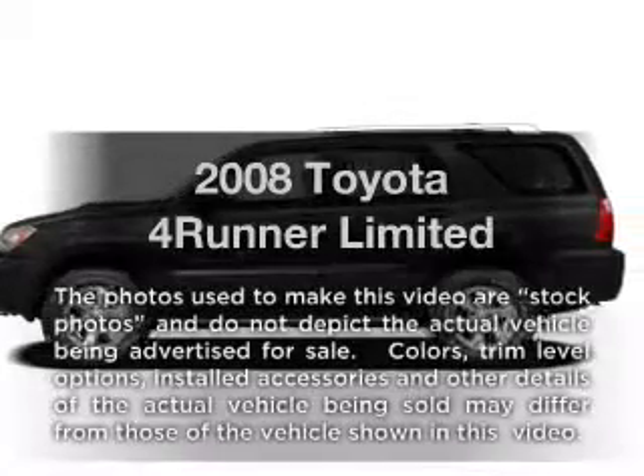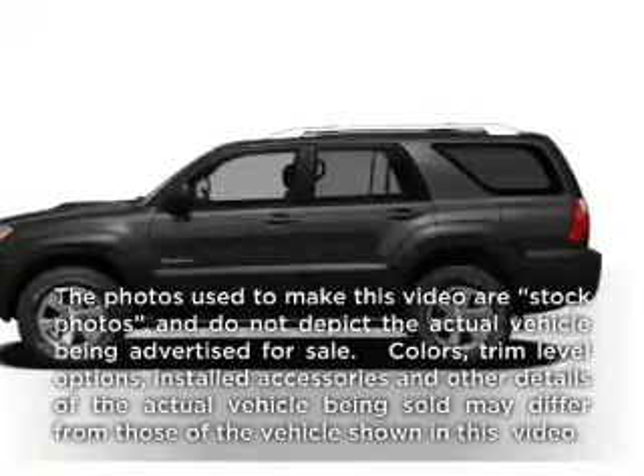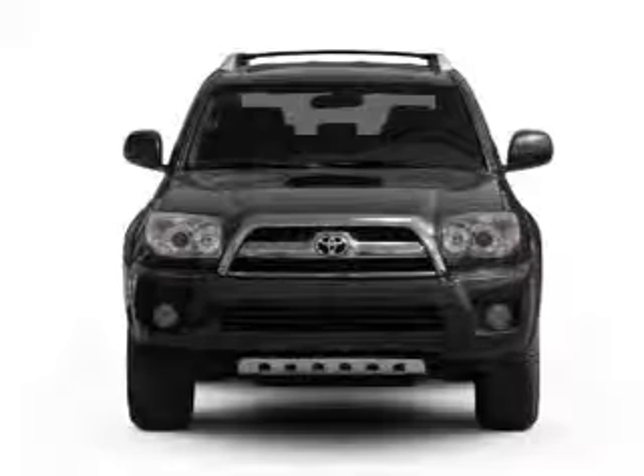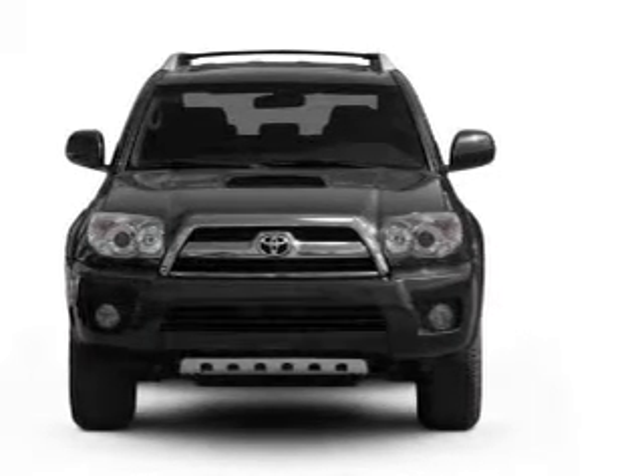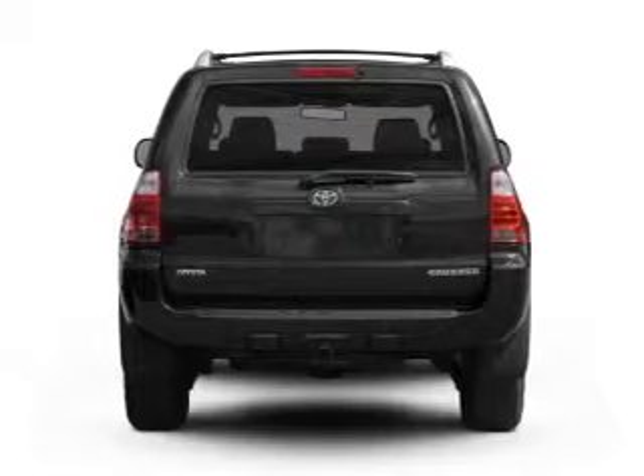Presenting the 2008 Toyota 4Runner. Everything you need under one roof with this great vehicle. With a powerful 8-cylinder engine connected to a smooth shifting 5-speed automatic transmission.